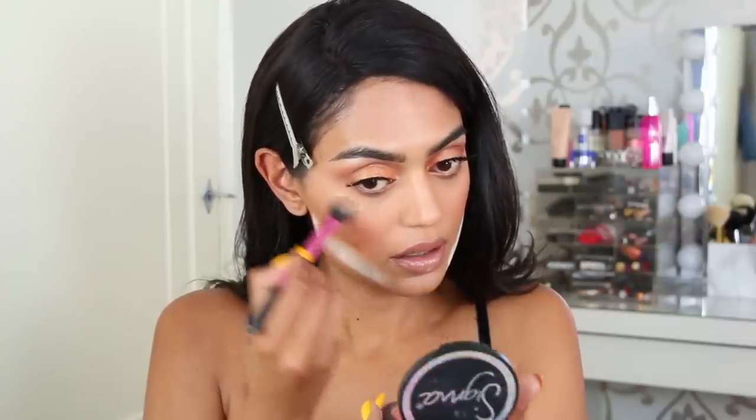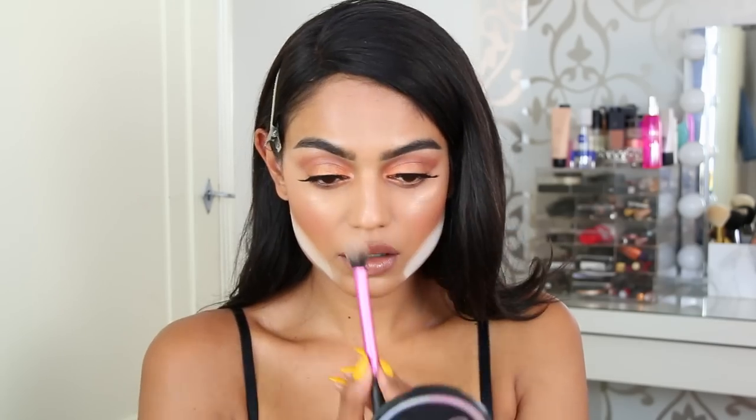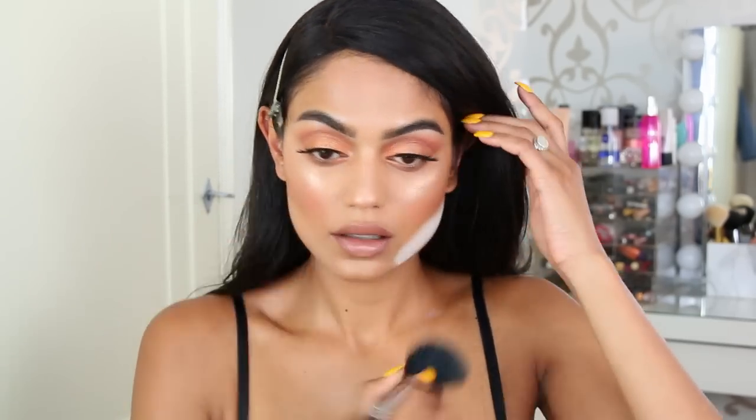Oh my god, I almost forgot to highlight! She uses her own highlighter and I don't have that, so I'm using my favorite — the Glow Goals collaboration by Mika Tutorials and Ofra Cosmetics. I need to get a new one because I've hit pan. Last but not least, some setting spray — I'm using the Iconic London Prep Set Glow, the darker shade. And I almost forgot mascara — just a little bit though.